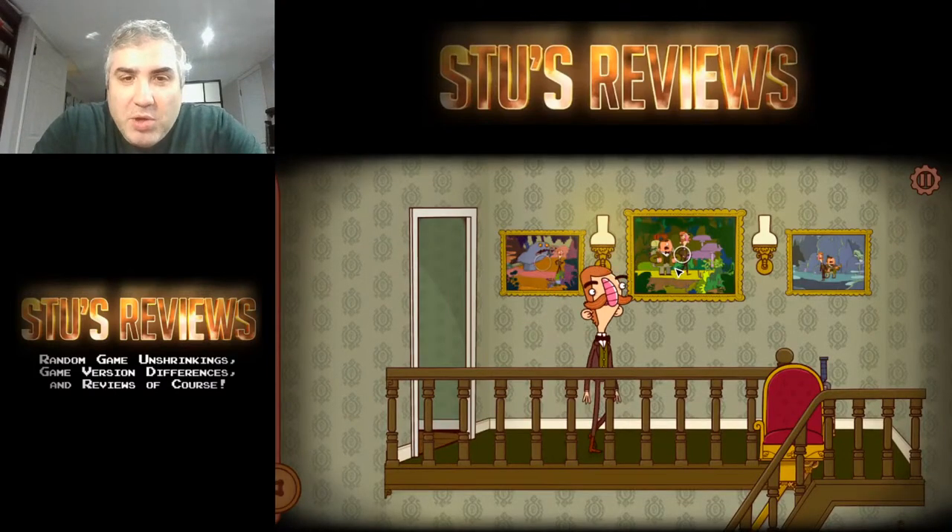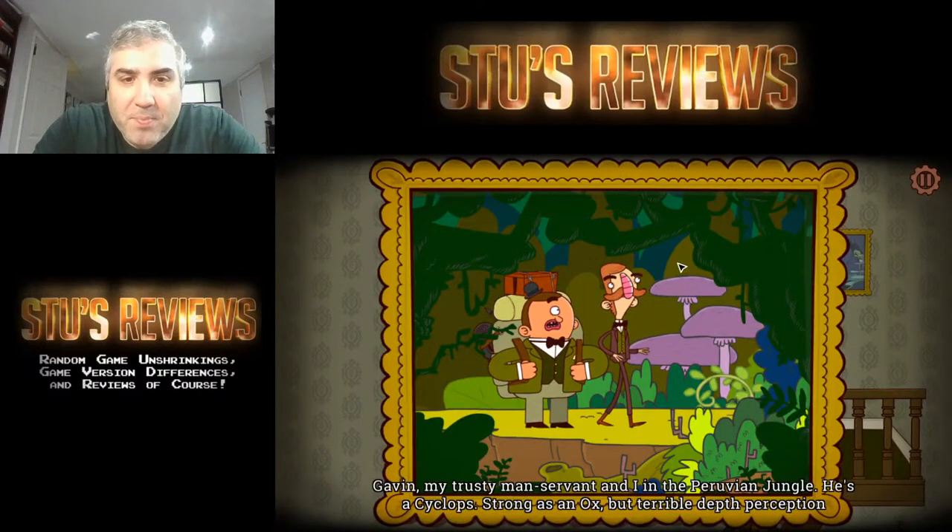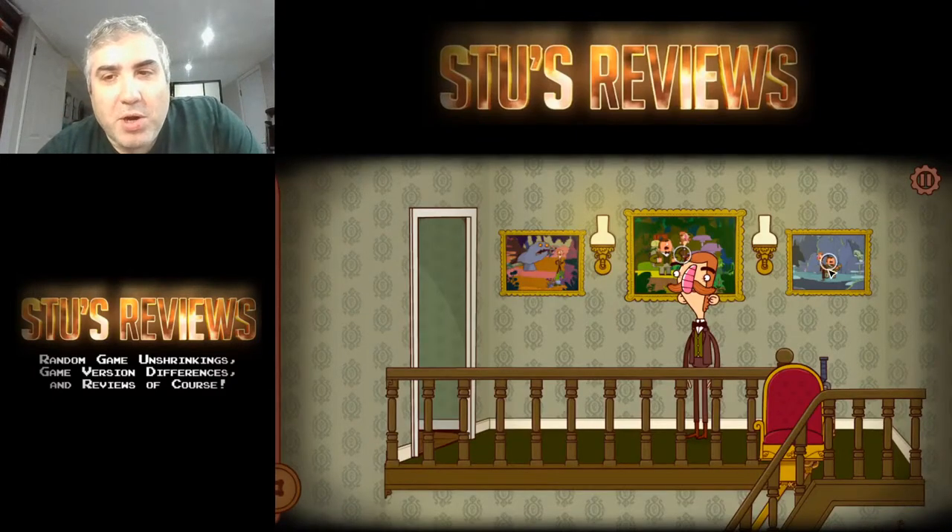This guy's obviously some really cool adventurer or something. I was wondering about that — so he actually is a cyclops. That's not just a weird art choice.